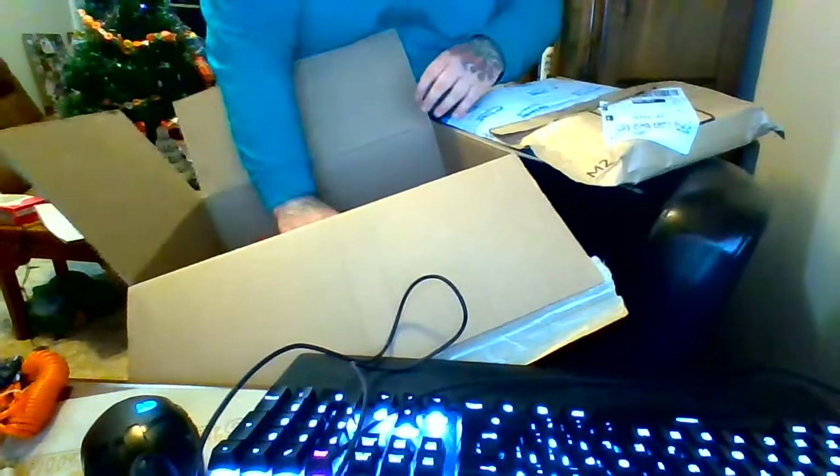A whole bunch of new stuff just came in from Amazon. Got a lot of stuff — this is the package you gotta open up. I know what my cookies ones are, my popcorn.